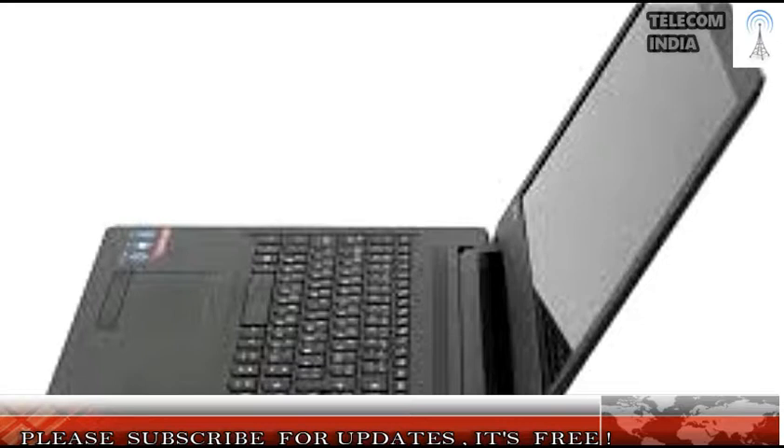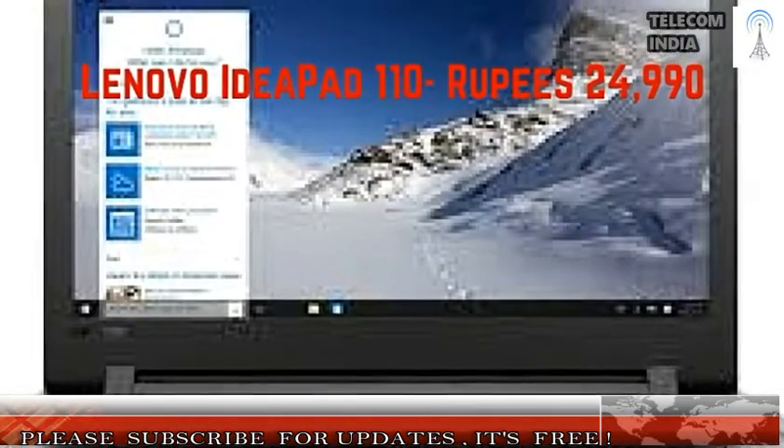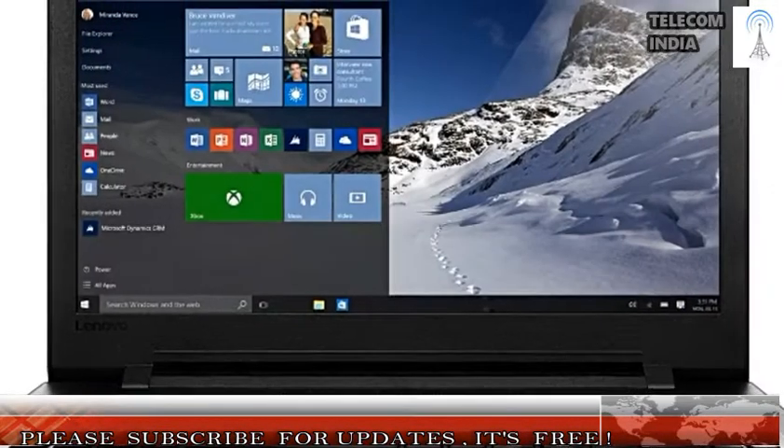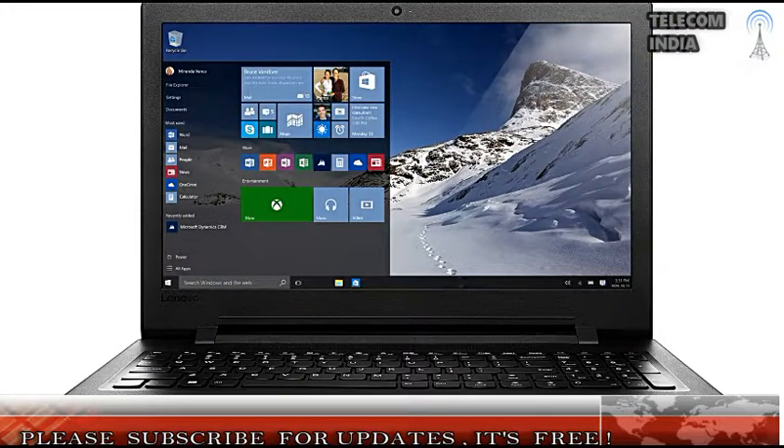3. Lenovo 110-15 ACL — Rupees 23,990. Display: 15.6-inch. Processor and Graphics: 2.5GHz AMD A8-7410 Processor, Radeon R5 Onboard Graphics. RAM and Storage: 4GB RAM, 1TB Hard Drive. Operating System: Windows 10. Miscellaneous: 1x USB 2.0, 1x USB 3.0 ports.